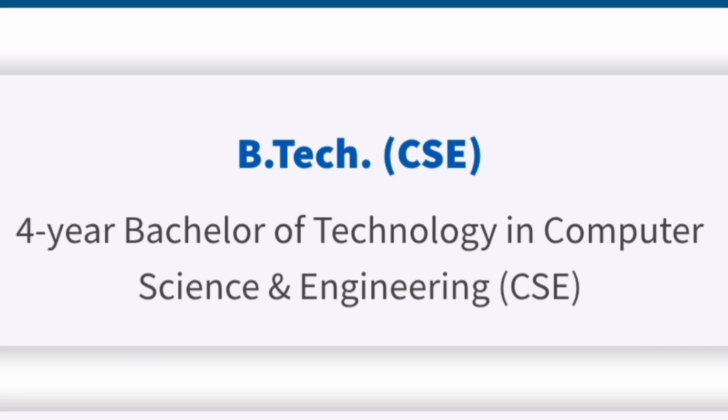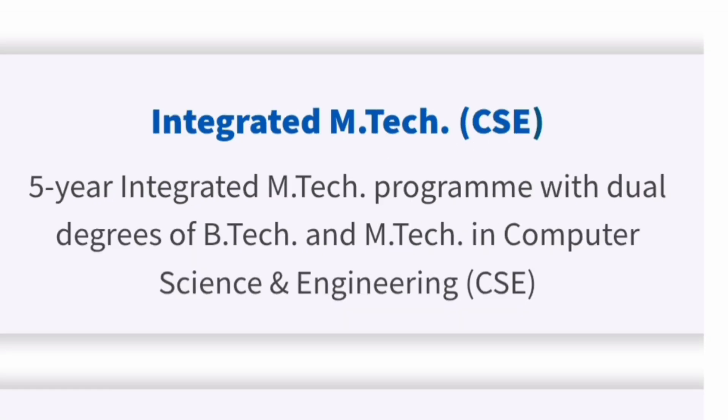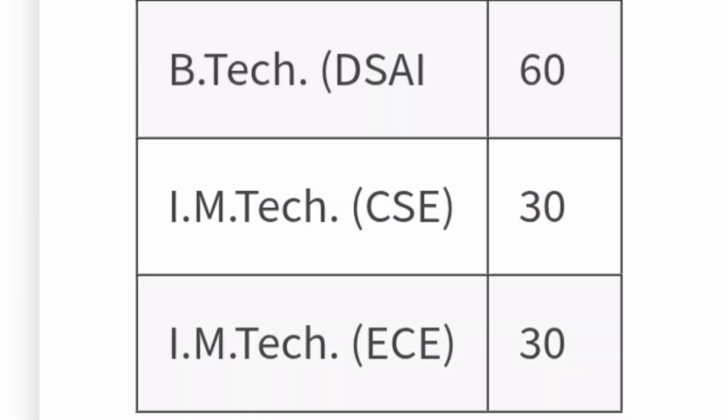Regarding academic programs, they offer B.Tech in CSE (Computer Science Engineering, four-year), B.Tech in ECE (Electronics and Communication Engineering), and B.Tech in DSAI (Data Science and Artificial Intelligence). Apart from these three B.Tech programs, there is an Integrated M.Tech five-year program in CSE and Integrated M.Tech in ECE. Seat intake is limited: B.Tech CSE has 120 seats, B.Tech ECE 30 seats, B.Tech DSAI 60 seats, and Integrated M.Tech CSE and ECE have 30 seats each.